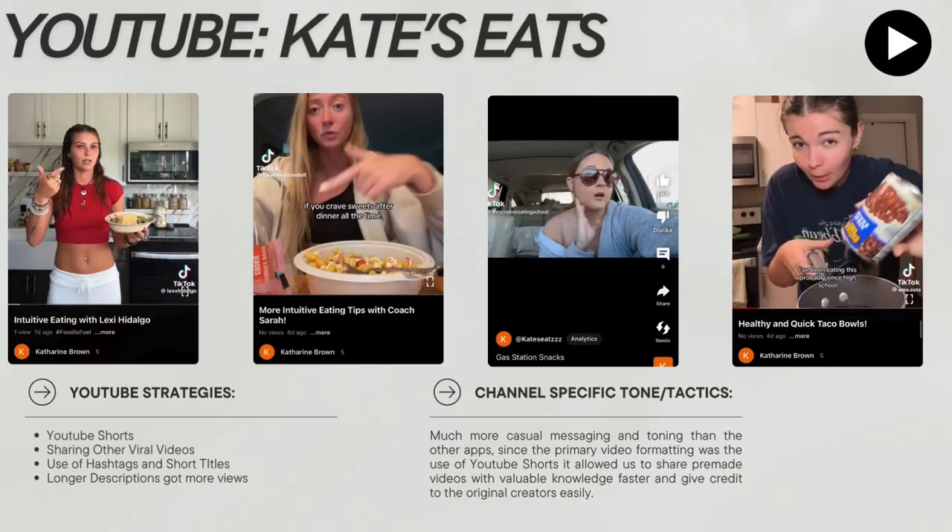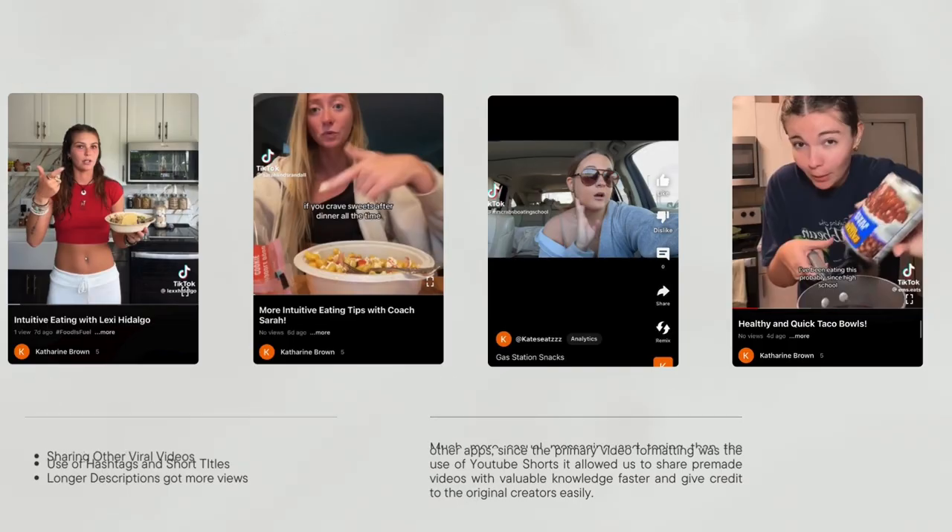Moving on to YouTube — I really engaged in a lot of YouTube Shorts. This was really helpful for me, and I was able to share other viral videos, which got a lot of attention to my account quickly. I also used a lot of hashtags and short video titles, and I found that longer descriptions on my videos tended to get more views. The messaging was much more casual than the other apps, since I was using YouTube Shorts instead of full videos, and I was able to share knowledge faster and give credit to the original creators easily.